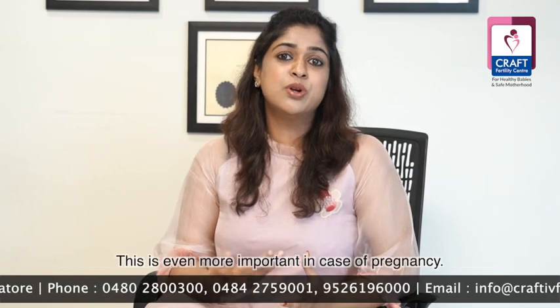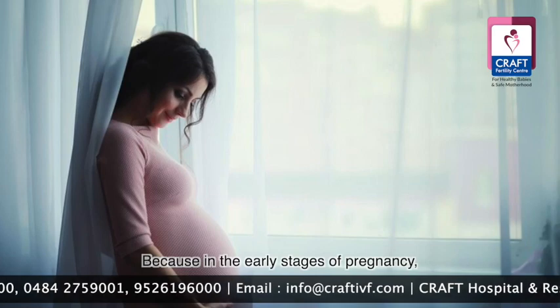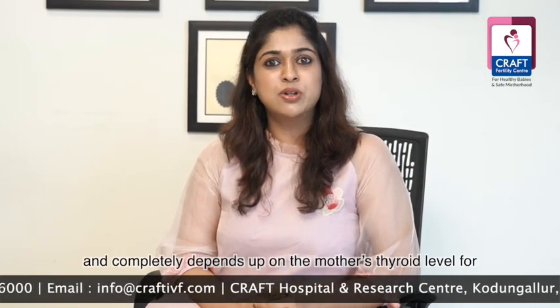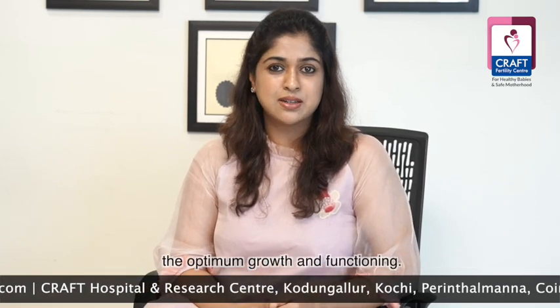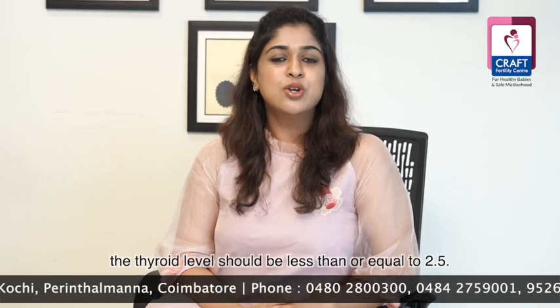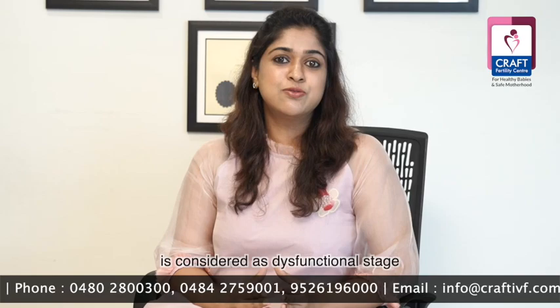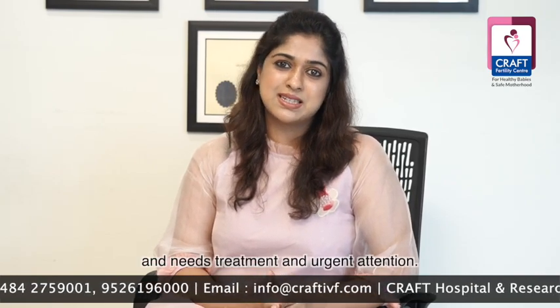This is especially important in pregnancy, because in the early stages the baby has no thyroid of its own and completely depends on the mother's thyroid levels for optimum growth and functioning. Similarly, for the optimum growth of the egg and for ovulation, thyroid levels should be less than or equal to 2.5. In short, a thyroid level above 2.5 is considered a dysfunctional stage and needs urgent treatment and attention.